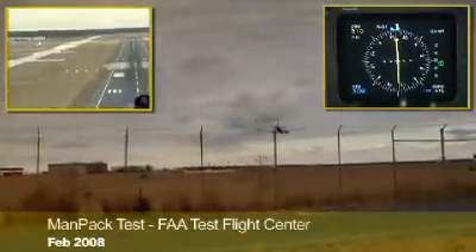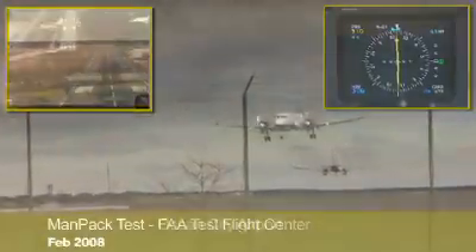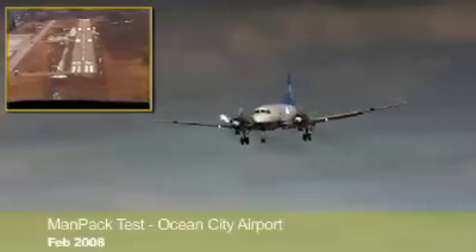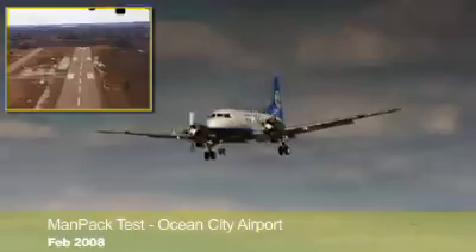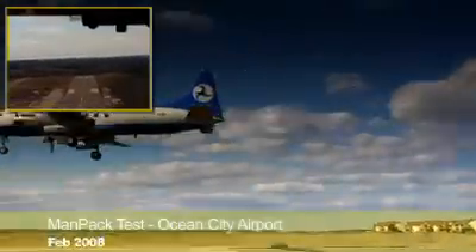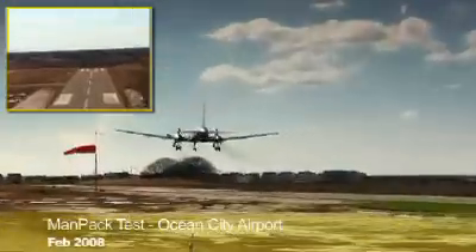To demonstrate the ability of a J-PALS ground system to support approach procedures at nearby airports, coordinate data for the runways at Ocean City Airport — about 12 miles away from Atlantic City — was loaded into the man-pack system. The test aircraft were then able to successfully execute approaches at Ocean City down to Category 1 minima using the J-PALS man-pack system at Atlantic City.